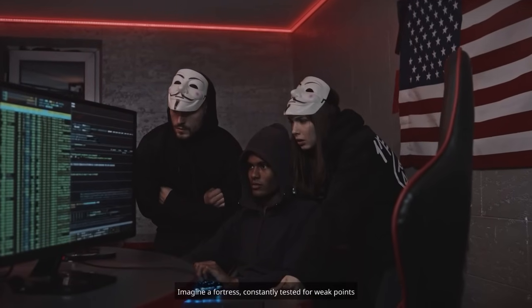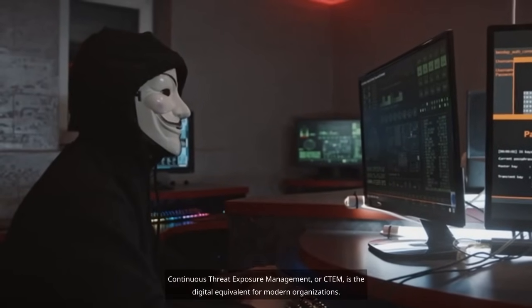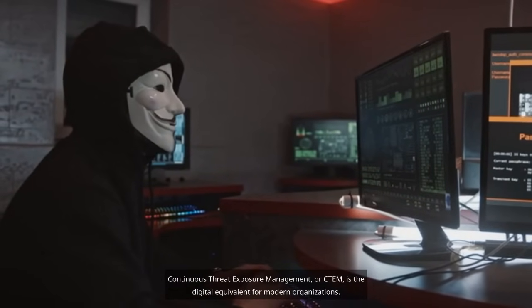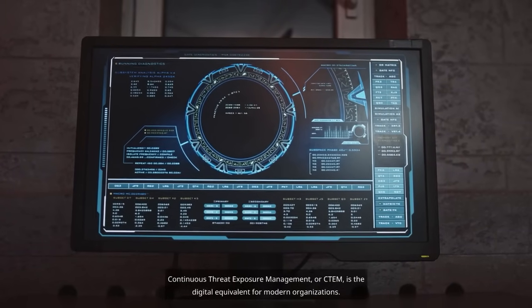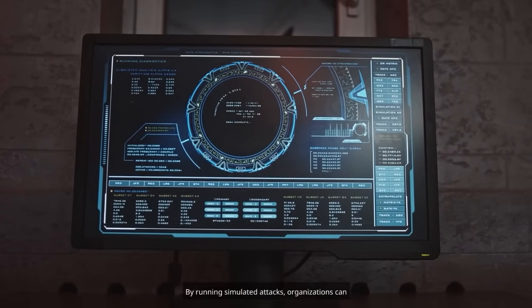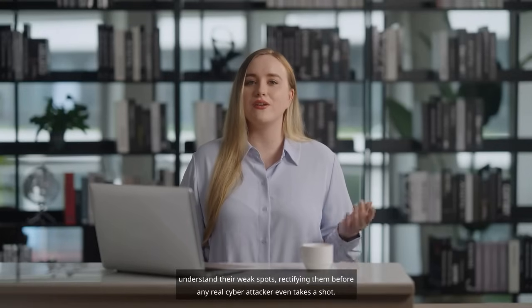Continuous Threat Exposure Management, or CTEM, is the digital equivalent for modern organizations. By running simulated attacks, organizations can understand their weak spots, rectifying them before any real cyber attacker even takes a shot.